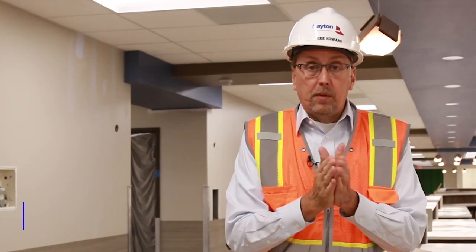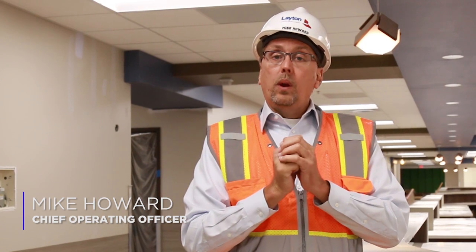Welcome to North Alabama Medical Center. Today we're in the emergency department. It's much larger than our current emergency department, where we only have 21 beds and this one will have 36 beds.